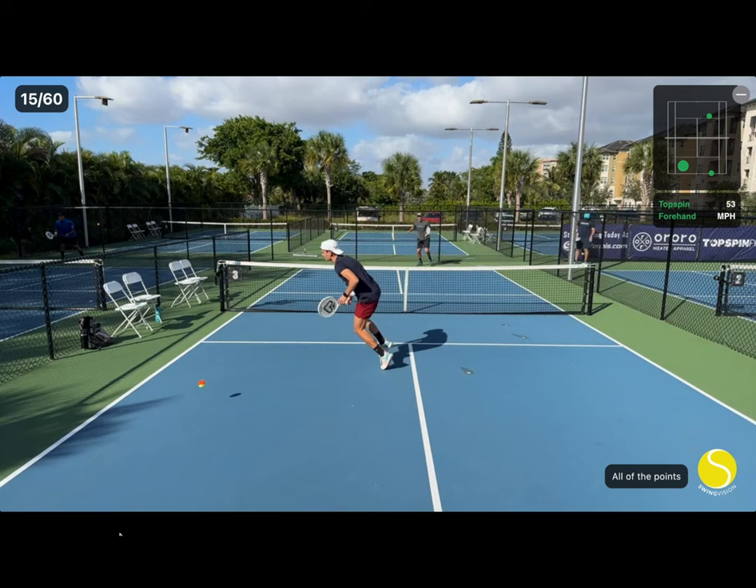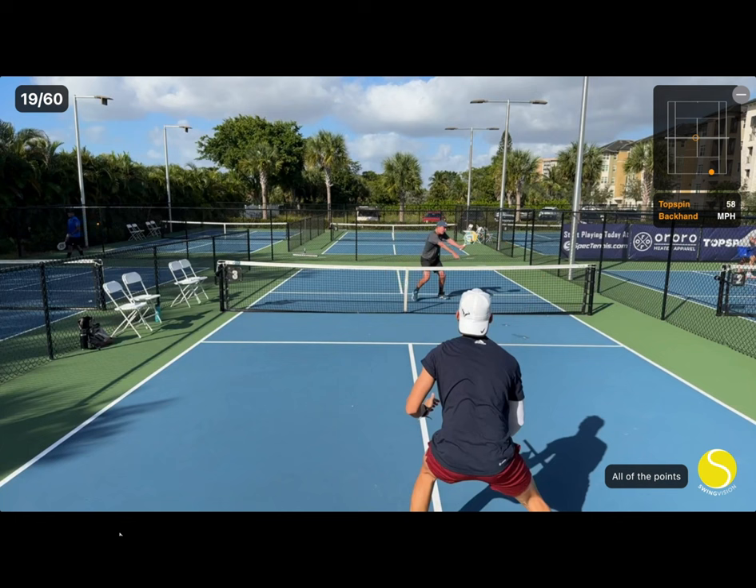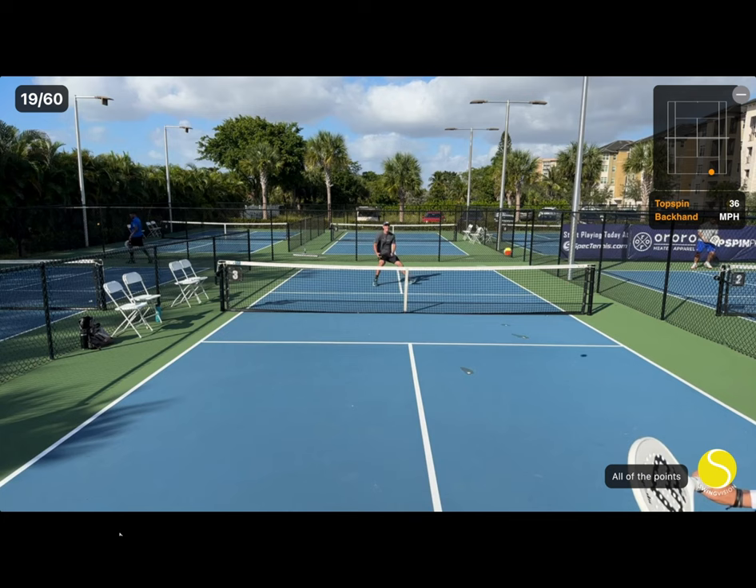In this next point, I hit the first volley deep back to him and then angle the second volley short. Against a good player like Jorge, deep volleys will often win the point less than drop volleys and short angle volleys, because he's good at defending from the baseline.